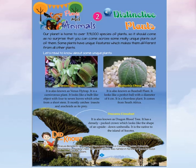Chapter 2: Distinctive Plants. Our planet is home to over 3,91,000 species of plants, so it should come as no surprise that you can come across some really unique plants out of them. Some plants have unique features which make them different from all other plants. Let's read to know about some unique plants.